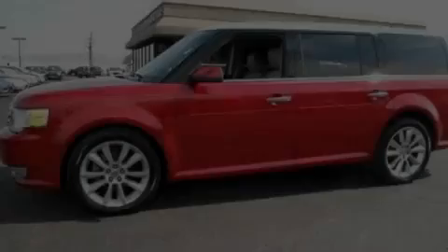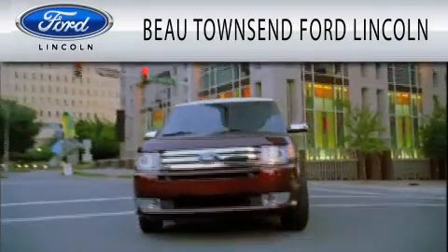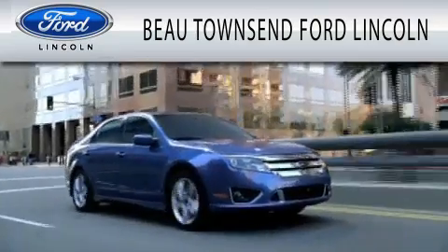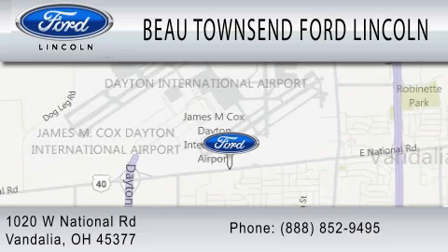Please call us today for more information on this great vehicle. Beau Townsend Ford Lincoln is dedicated to doing everything possible to ensure that the experience you have selecting your vehicle is as pleasant as possible. We are located at 1020 West National Road in Vandalia.